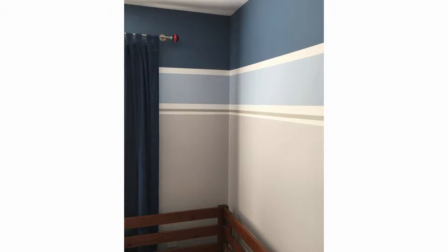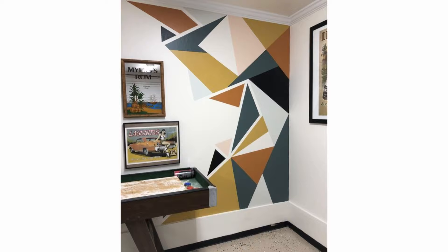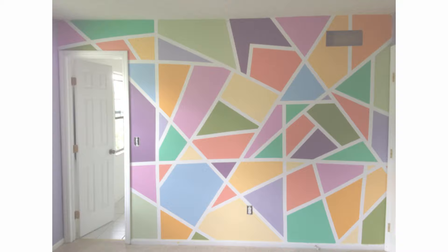Pick your colors. Before you decide on the design or shapes that you intend on painting, it's important to establish what colors you want to feature on the wall. Geometric walls feature two colors or a plethora. By nature, geometric walls are often asymmetrical. Certain colors are featured more heavily than others. The colors on the wall should echo across the rest of the space, often with the same ratio as the colors on the wall.